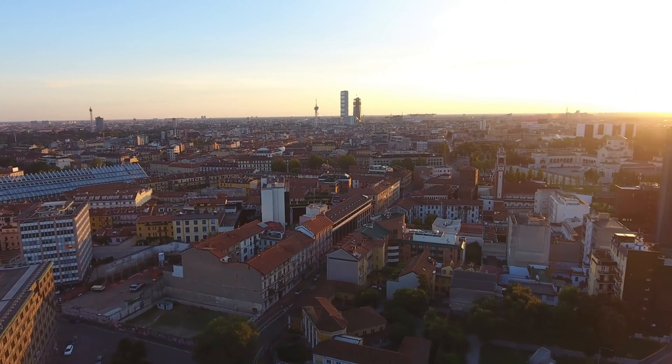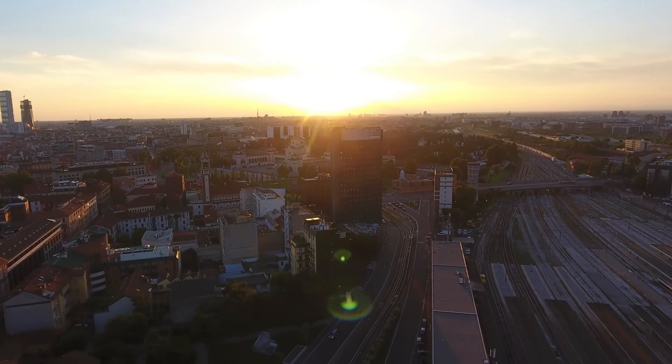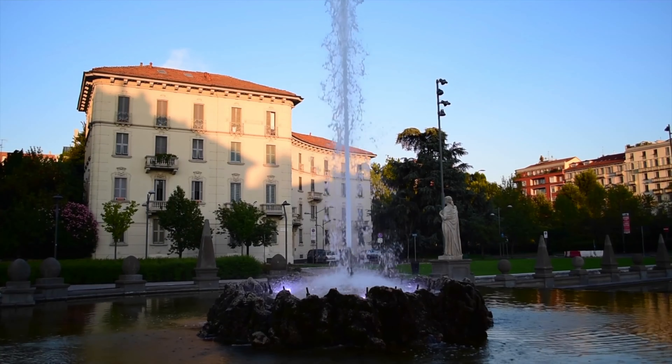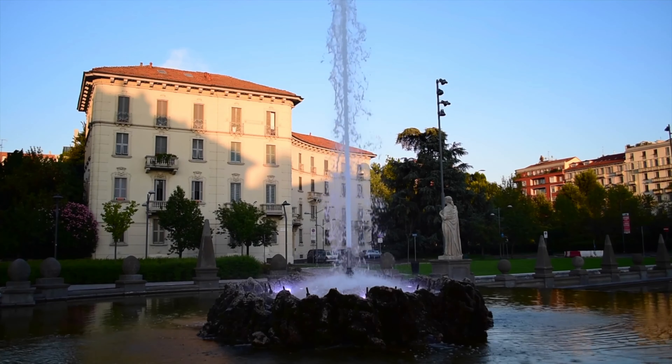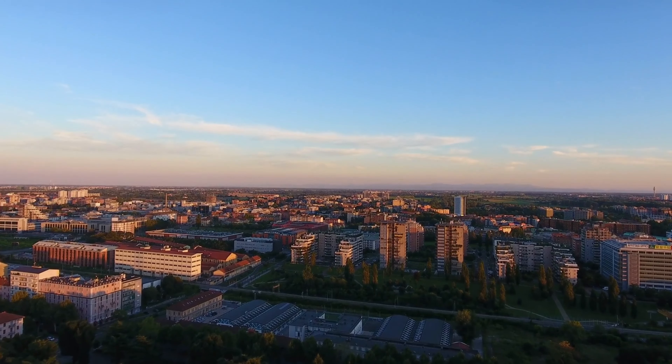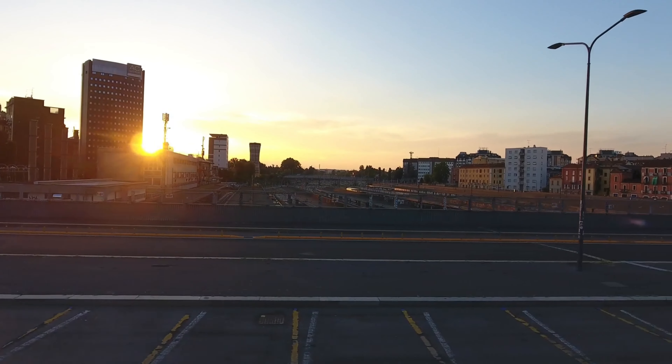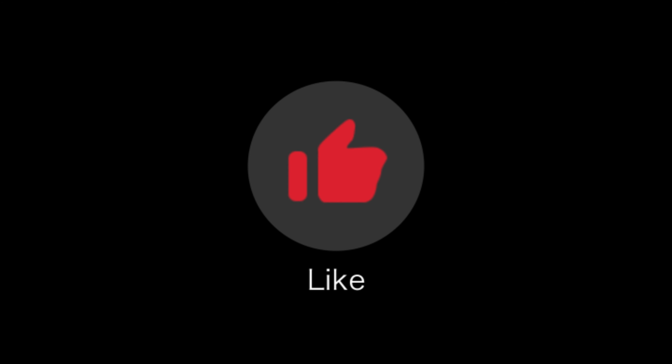Thank you for joining us on this quick tour of Milan. We hope you enjoyed discovering some of the city's most famous landmarks and attractions. Remember, Milan has much more to offer, so be sure to plan a longer visit to truly experience this stylish and vibrant city. Don't forget to like and subscribe to our channel for more travel videos and tips.